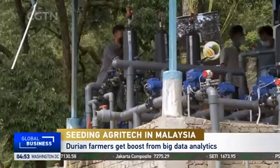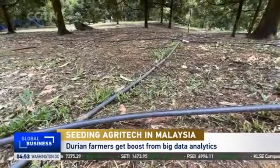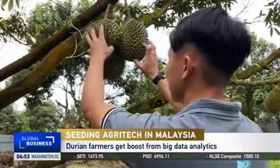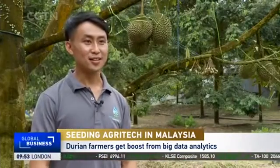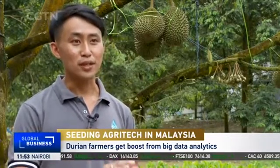Sam Leong says when he first told other durian farmers he was going to invest in this technology, they laughed at him. Not anymore. It's easy to control the fertilizer and irrigation application, reduces my manpower and costs. My productivity increases. The food is more uniform, symmetrical in shape and size. I've seen a 30% increase in my yield.